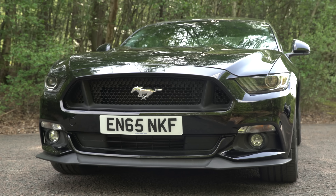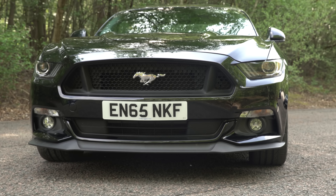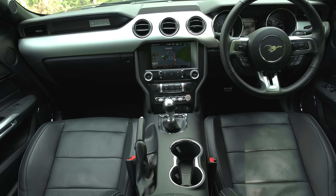The Ford Mustang. This isn't a car you're going to buy on the strength of its interior or its infotainment system, but it's actually a decent car to live with every day.